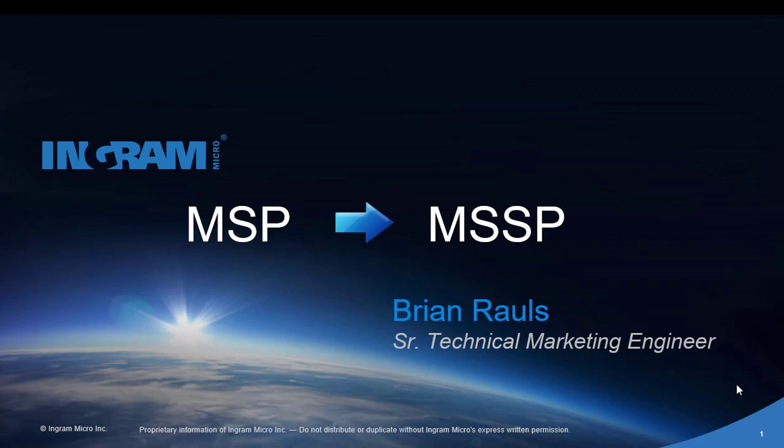Hello, my name is Brian Rawls. I'm a Senior Technical Marketing Engineer here at Ingram Micro.